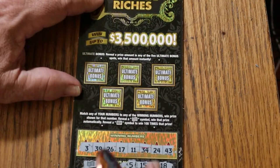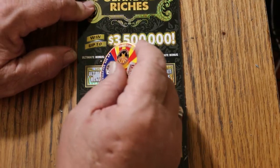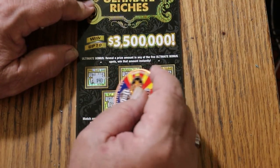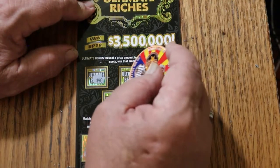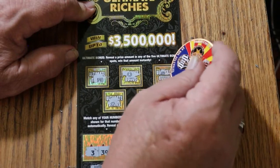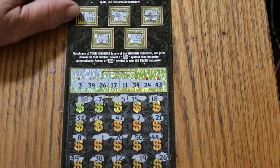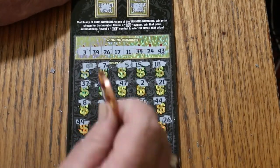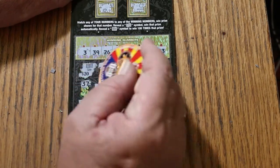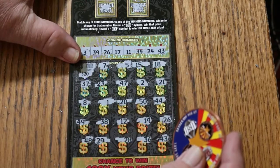Before we get to those two, we'll check the bonuses first. This is looking good — 40 bucks there. Nothing, nothing, nothing, nothing. So we got 40 there. What do we have here? 40 and 20 more makes 60.